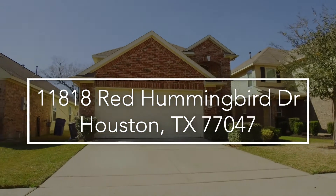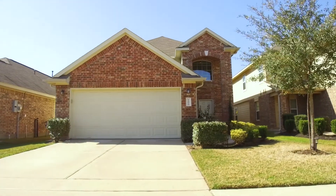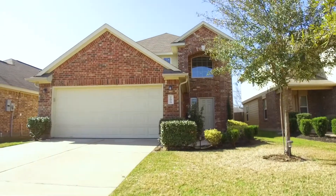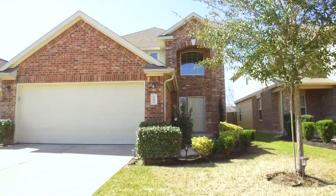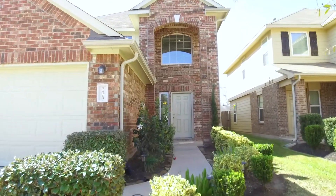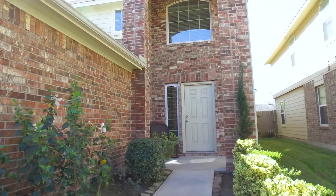Welcome to the walkthrough video tour of this beautiful Houston, Texas home that stands two stories, four bedrooms, two and a half bathrooms, built in 2014 with a two-car attached garage. The yard is 4,800 square feet with landscaping done on the walkway all the way up to the front door. Let's take a tour of the inside and see if this is the right home for you and your family.